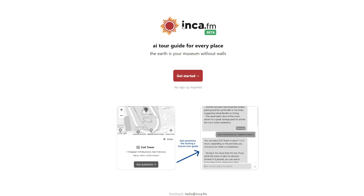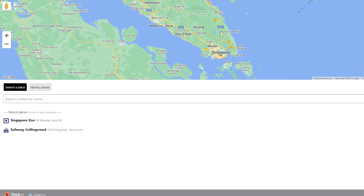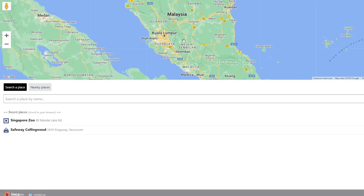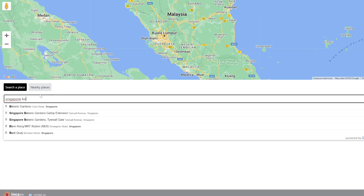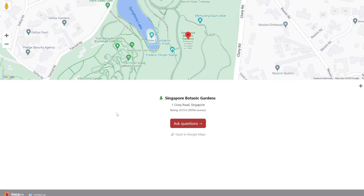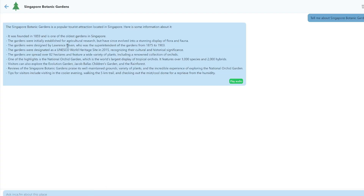The next tool is called Enka.fm. This is an AI tour guide where you can use Google Maps to find a location and then ask it questions about that destination. You can search anywhere in the world using Google Maps. Let's find more info about Singapore Botanic Gardens and see what it gives us.